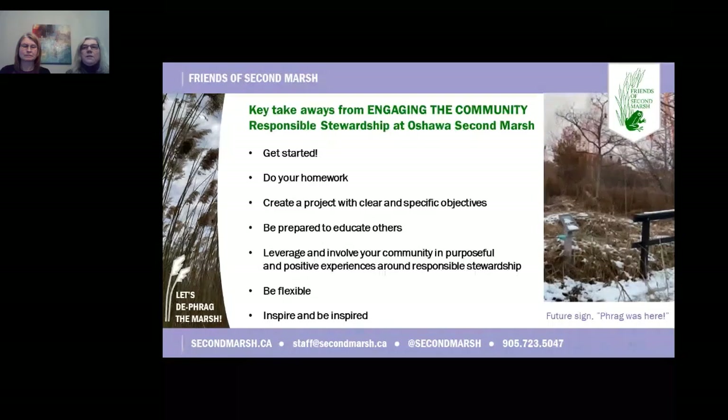Here are some key takeaways. Avoid analysis paralysis and get started. Do your homework — there are lots of excellent resources for managing invasive Phragmites, for example OIPC's best management practices available online. Create clear and specific objectives. Be prepared to educate others. Leverage and involve your community to engage them in responsible stewardship. And above all, be flexible — as we've all learned over the last few years of COVID, alternate and recovery plans can be necessary. Lastly, inspire and be inspired. Violetta and I were pleasantly surprised that once we started talking about the Let's Defrag the Marsh project, we found many in our community who also had invasive Phragmites management on their to-do list. This discovery of like-minded efforts gives us strength and encouragement to carry on.